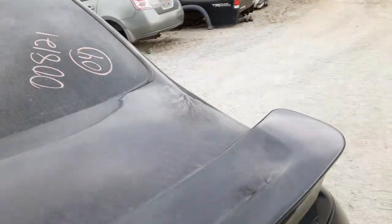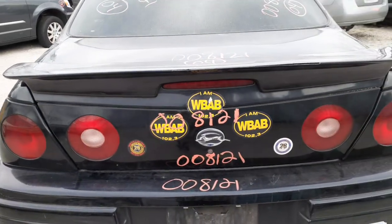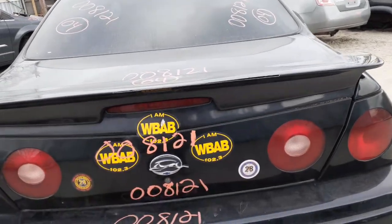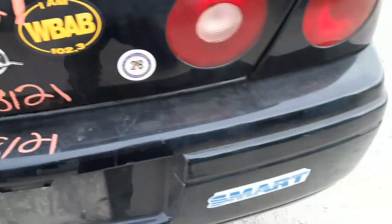Here's your deck lid with the panel. You've got a spoiler, but the spoiler's got a crack in it — you can see a couple spots there.